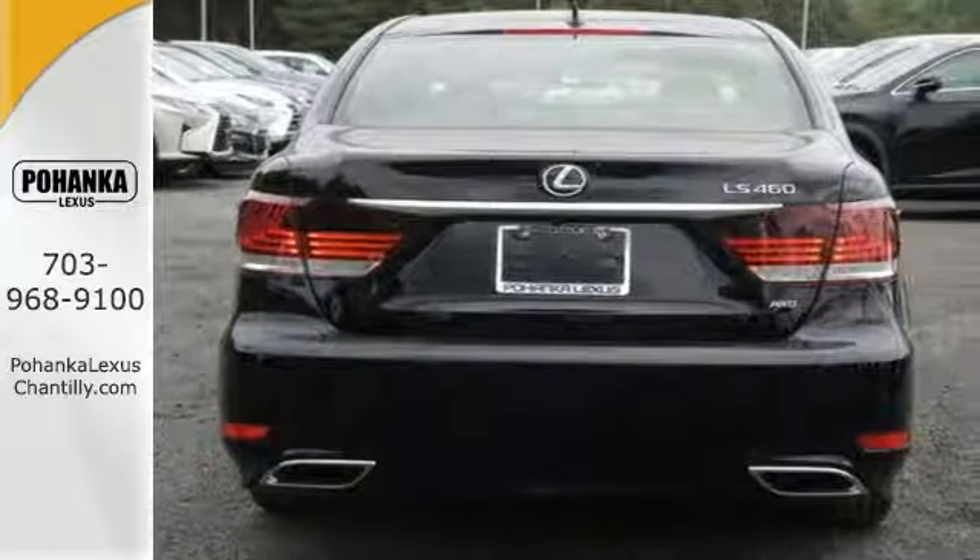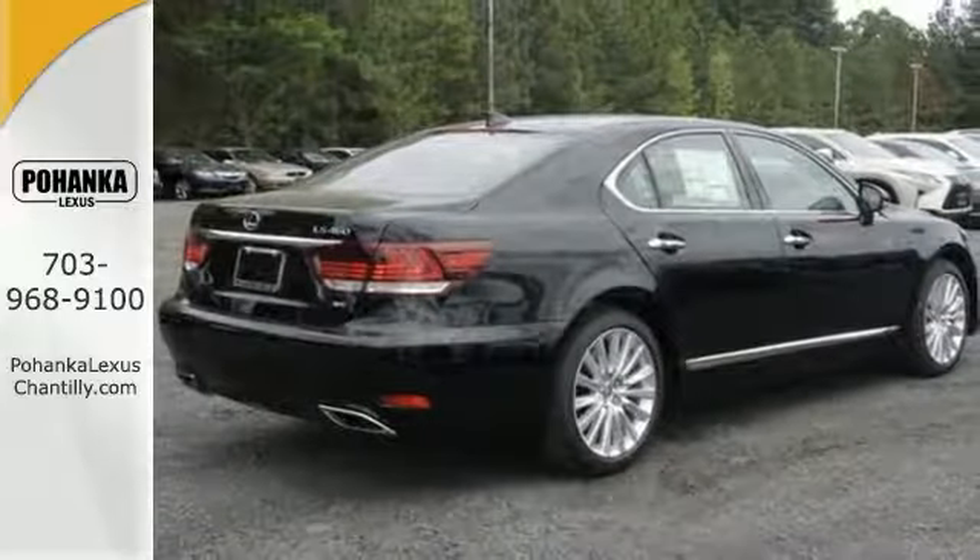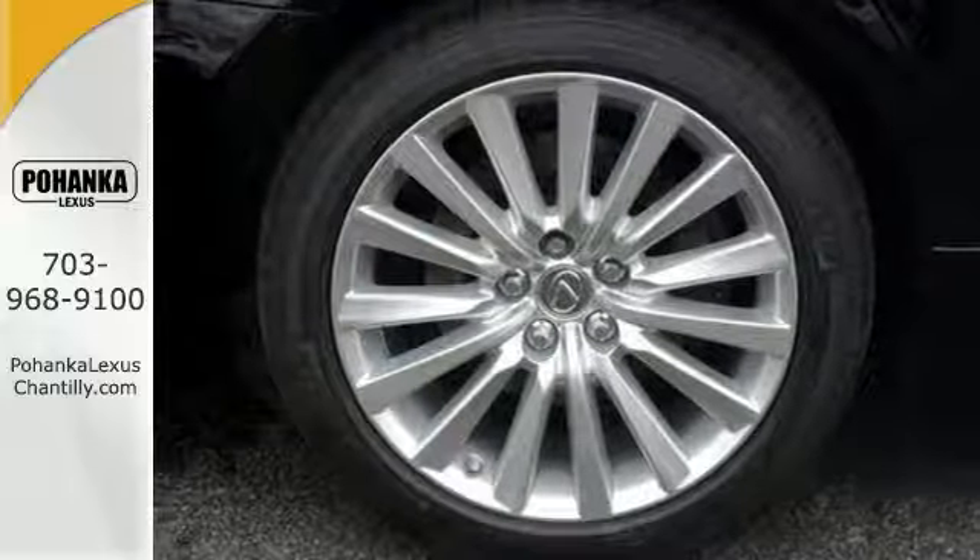It has steering wheel controls, a power sunroof, navigation, and push button start. This is a comfortable people mover.